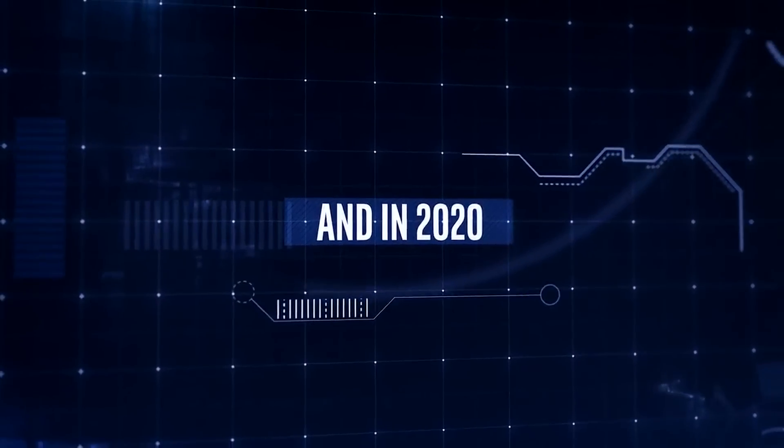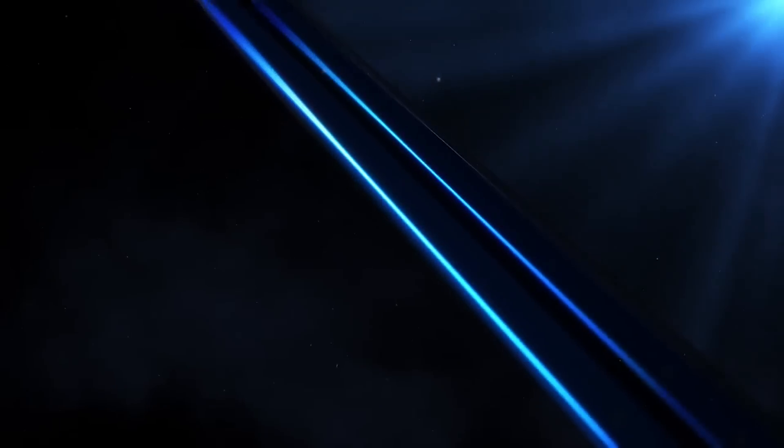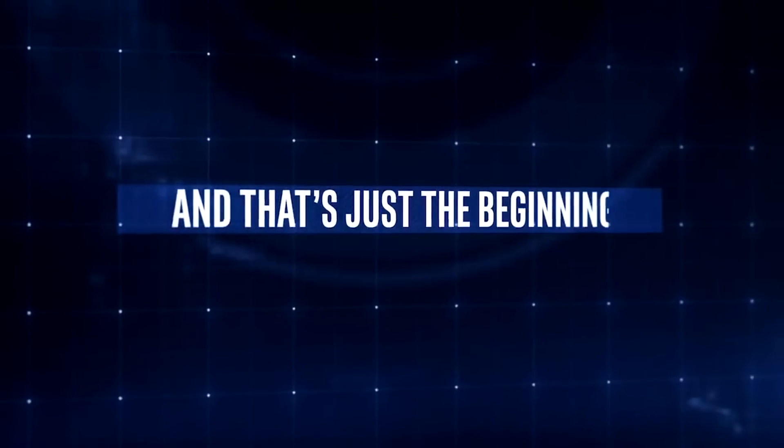Let's get started with Intel. Back in 2018, the company made a preview video saying that they would have their first XE discrete graphics cards for desktops ready in 2020. Thanks to how horrible that year was, it's understandable that delays would happen for this product. But we're now in the first month of 2021, and we finally have it.